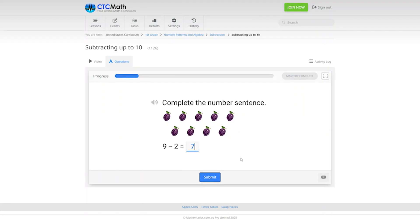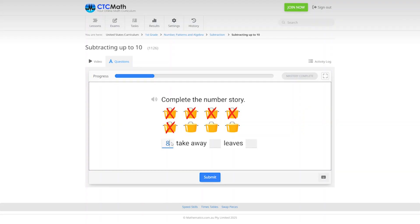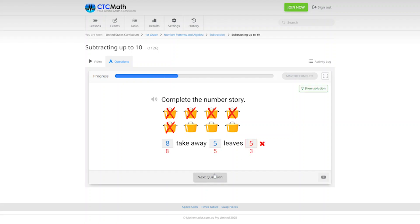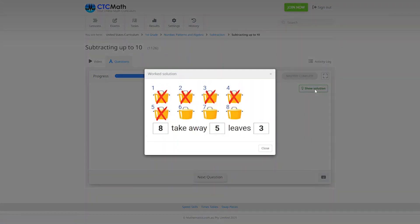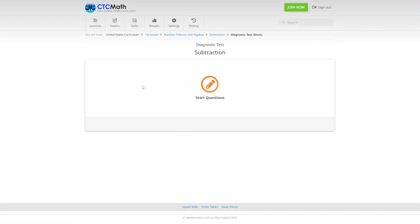Then there will be questions to answer as your student works towards mastery. If they get a question wrong, they can see an explanation of the solution. There are also a few math games and diagnostic tests in each topic to help determine how well your student has mastered a topic, so you can have them work on only the topics they haven't yet mastered. CTC Math is designed for students to work independently, which is really helpful if you're homeschooling more than one student.